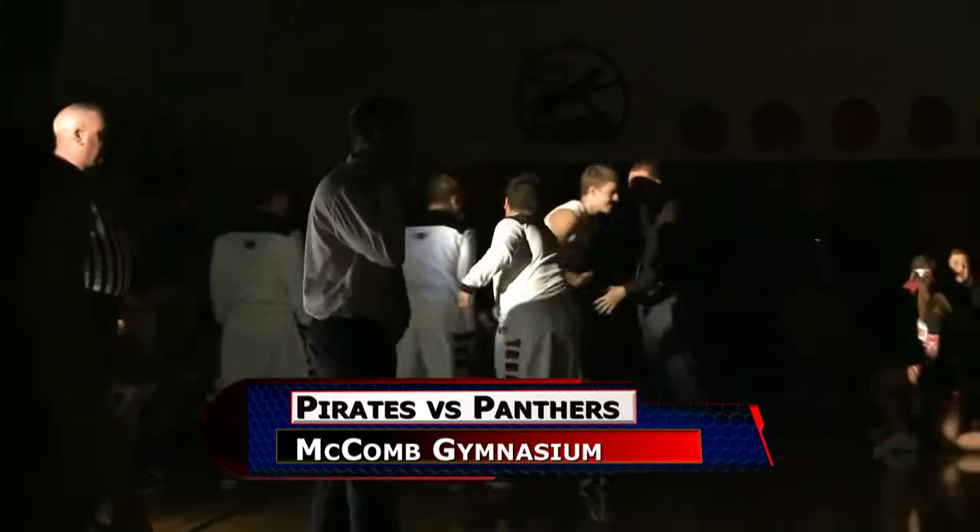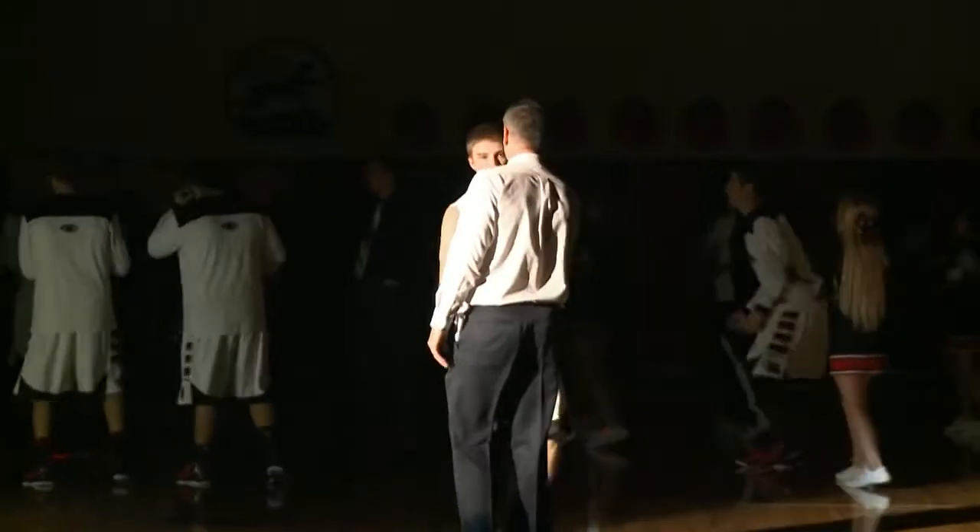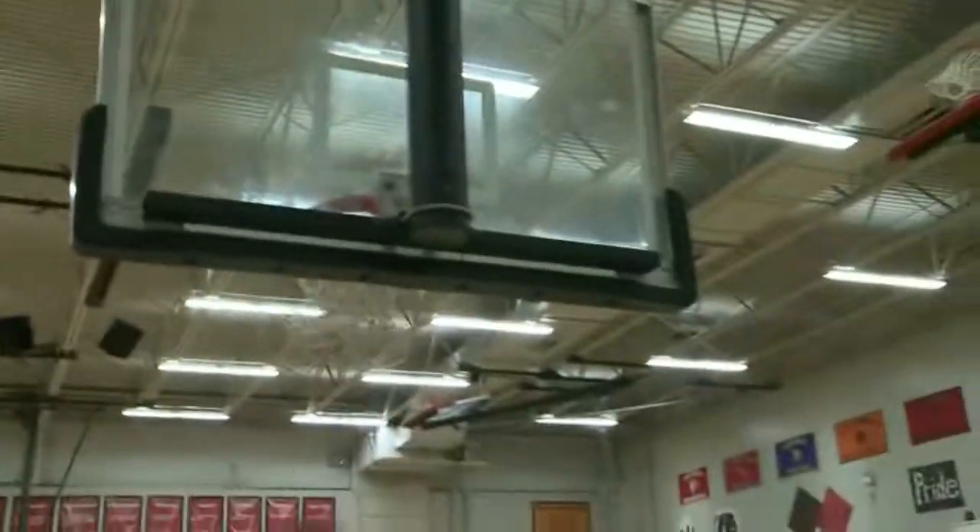Starting lineups being introduced at Macomb. Panthers hosting Bluffton to open the quarter, and we start things off with a corner three for Trey Haynes. Three nothing, Panthers out to the early lead.